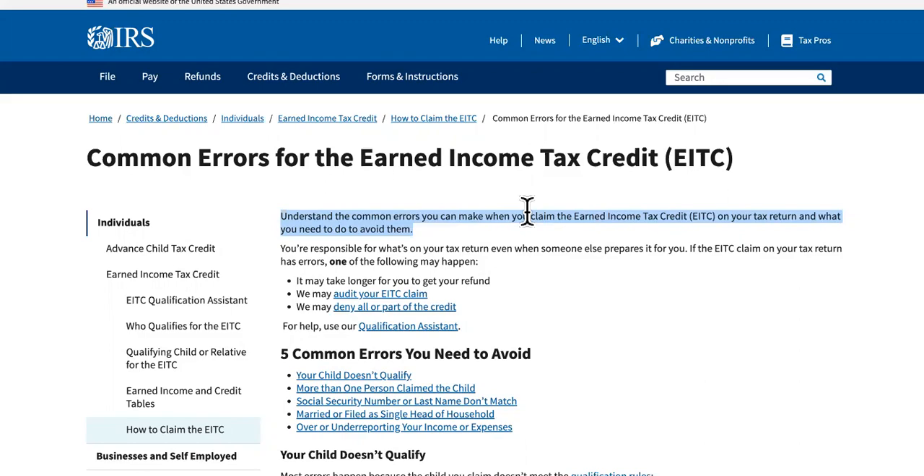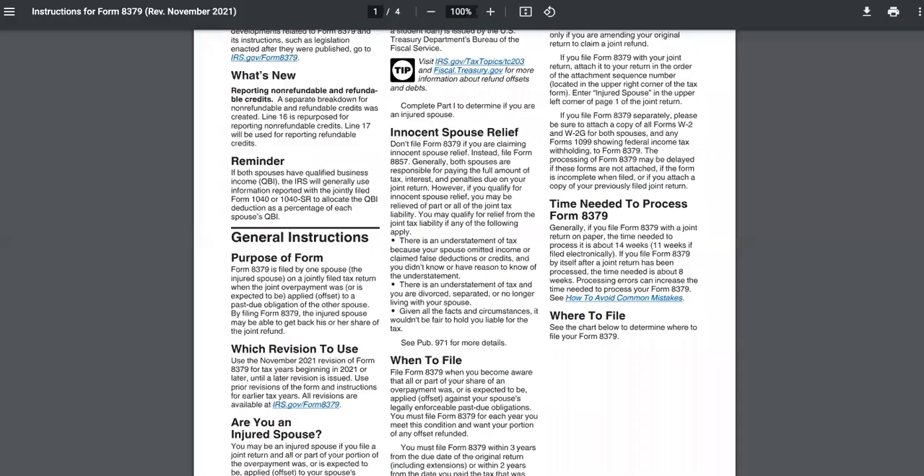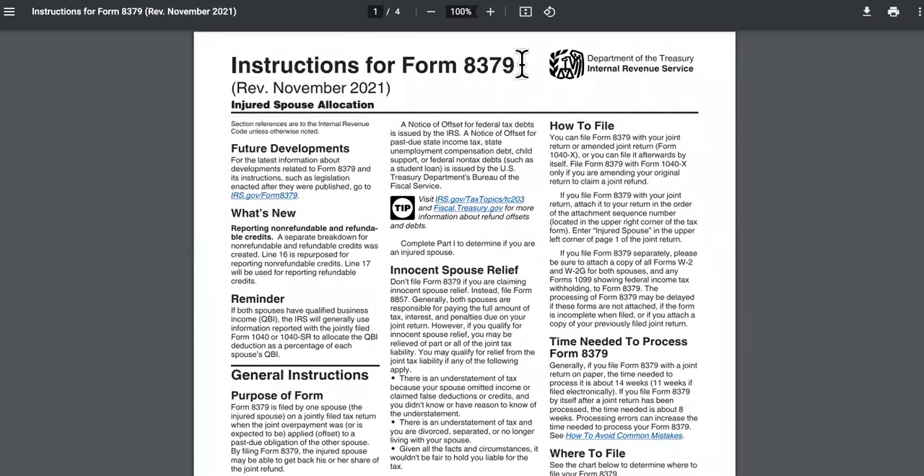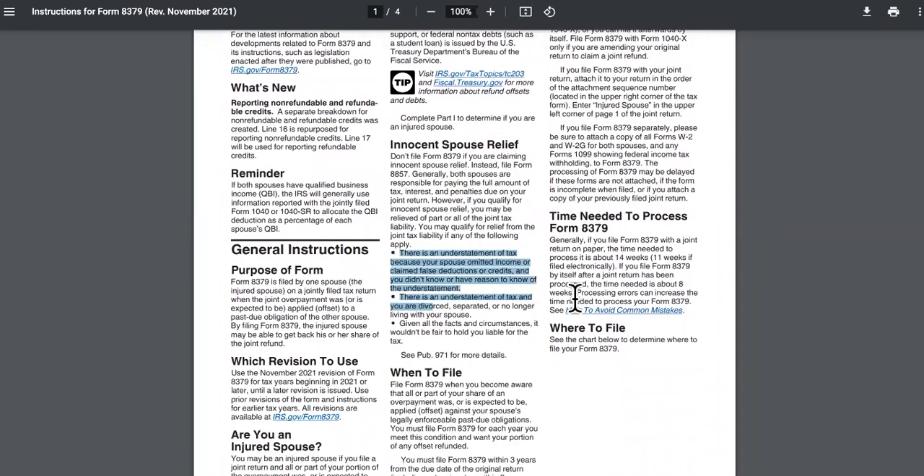Last but not least is number five: an error on Form 8379. These are the instructions — you can follow these instructions, and I'm going to leave a link to all of these in the description.